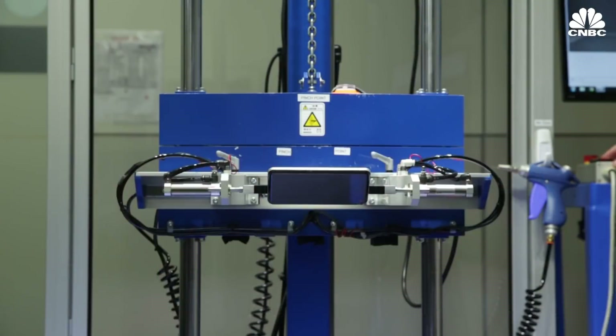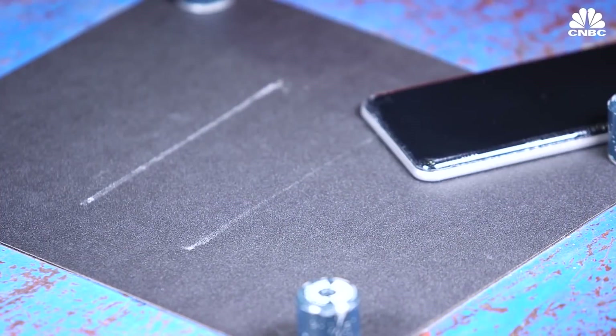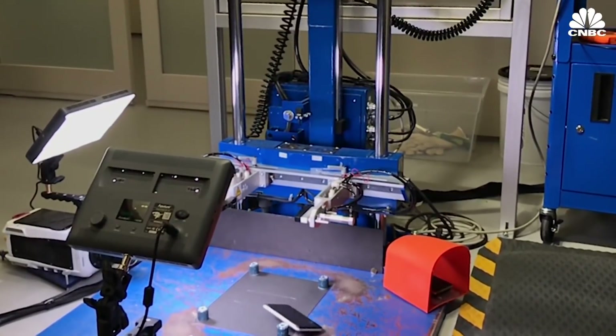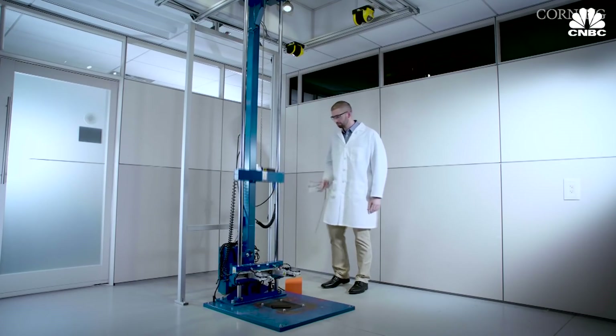In lab tests, Gorilla Glass 6 was dropped on a test vehicle repeatedly and survived up to 15 times, which was twice the survival rate of Gorilla Glass 5. When looking at competing glasses, most of them broke after the first drop.